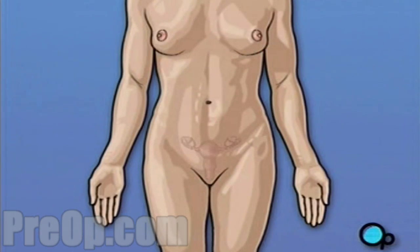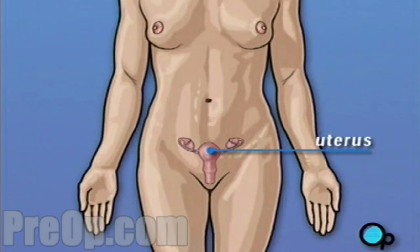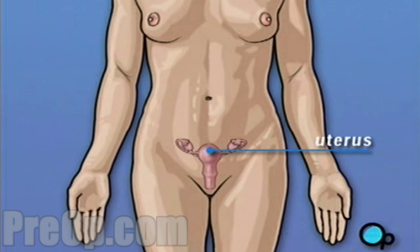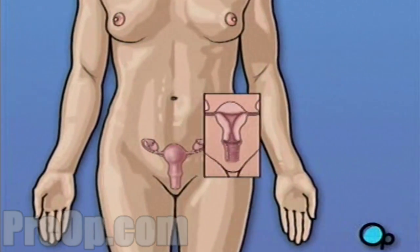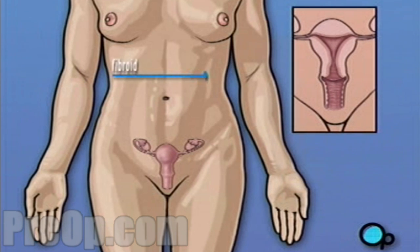The uterus is part of a woman's reproductive system. It's the organ that contains and protects a growing fetus during pregnancy. Fibroids are non-cancerous tumors that grow on the inner or outer wall of the uterus. They are quite common — as many as 20% of women over 30 have them.